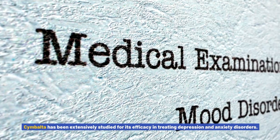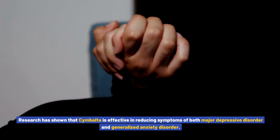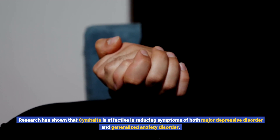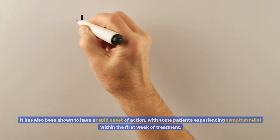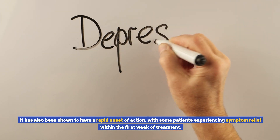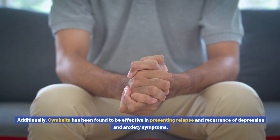Efficacy of Cymbalta in treating depression and anxiety. Cymbalta has been extensively studied and shown to be effective in reducing symptoms of both major depressive disorder and generalized anxiety disorder. In clinical trials, Cymbalta demonstrated significant improvement in depressive and anxiety symptoms compared to a placebo, with some patients experiencing symptom relief within the first week of treatment. Additionally, Cymbalta has been found to be effective in preventing relapse and recurrence of depression and anxiety symptoms.